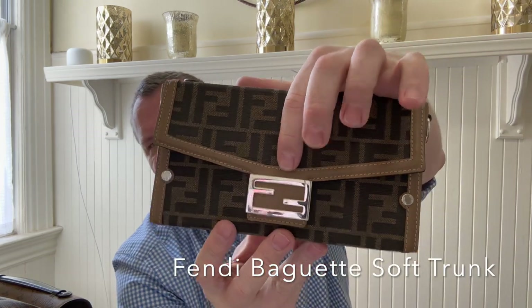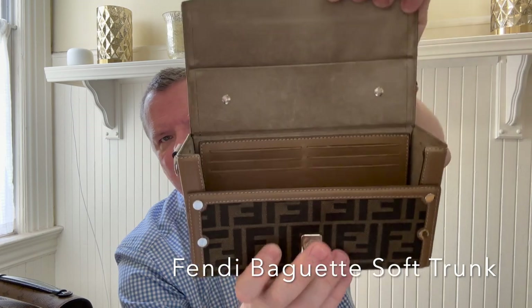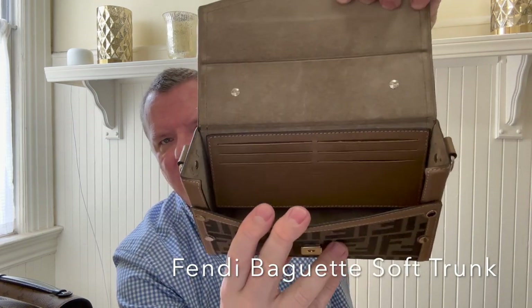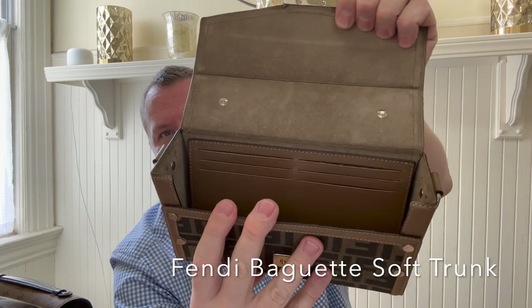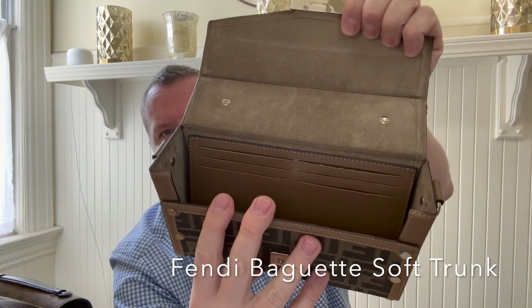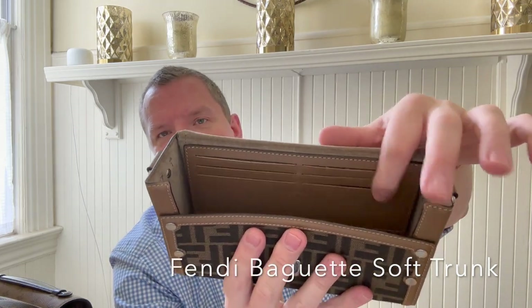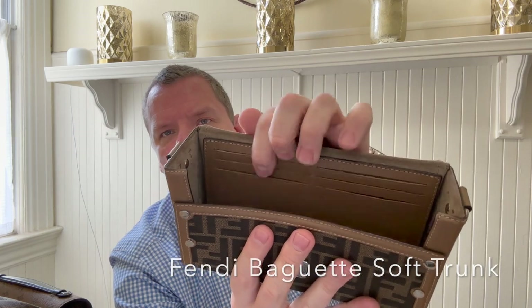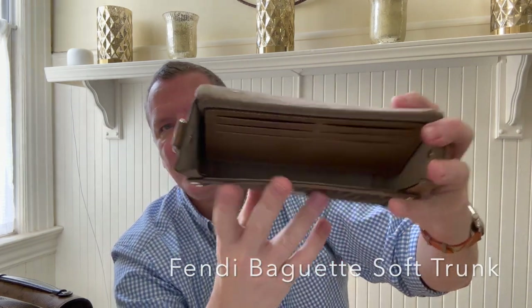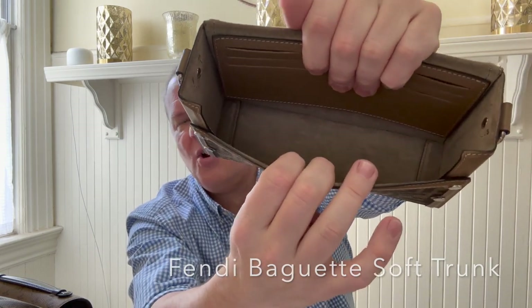And then it's got the classic double F magnetic closure. When we open it up, there are six card slots there, which is great because if you use this, you do not need a card holder or wallet. I put my three cards and ID, and it also works for folding up a bit of cash in these slots as well. And it is microfiber lined and then just a big open space.